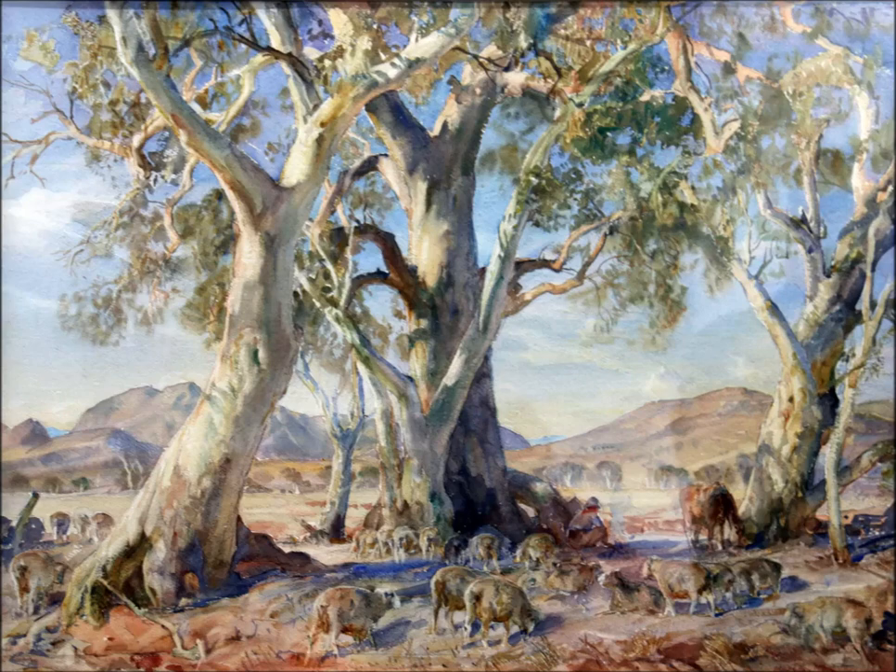It was presumed lost more than half a century ago. Now a large watercolour by renowned artist Sir Hans Heysen has been returned to Australia from Germany. The work has just been unveiled in Adelaide and experts predict it'll break records when it goes to auction.